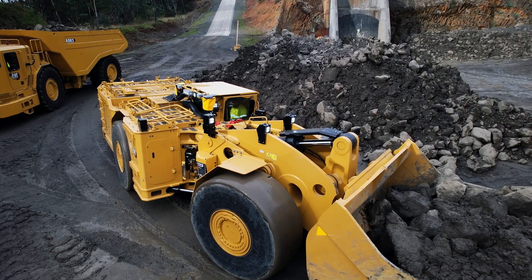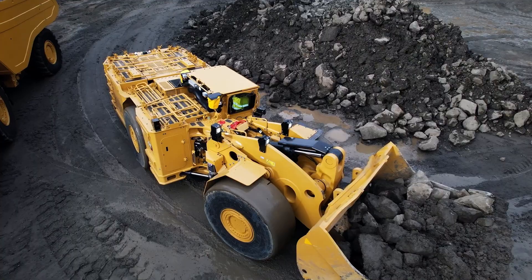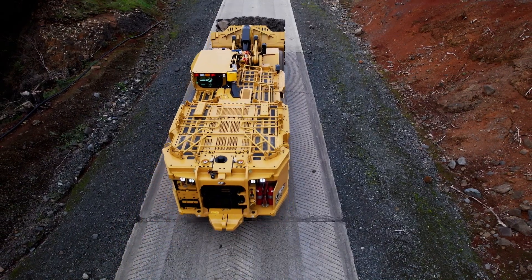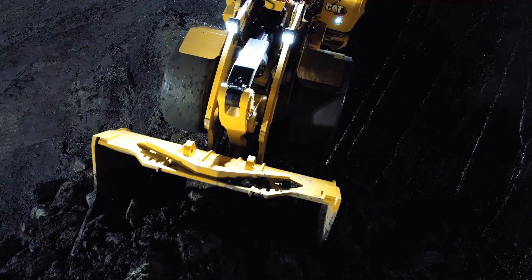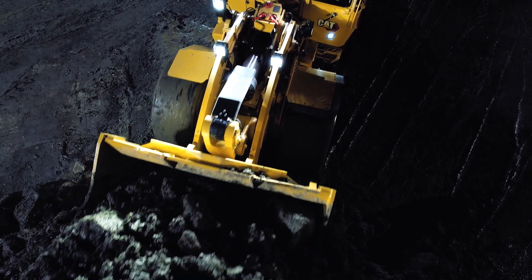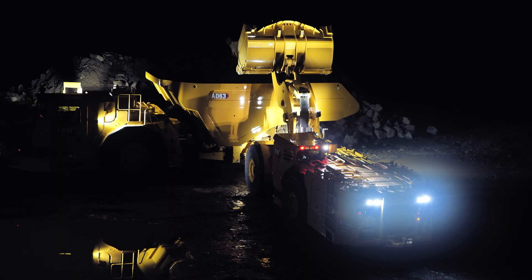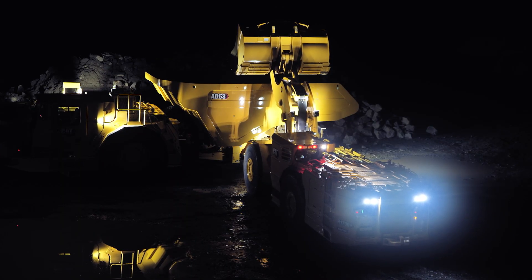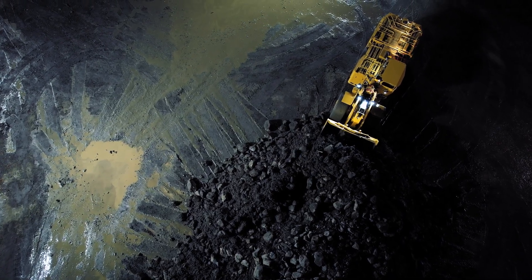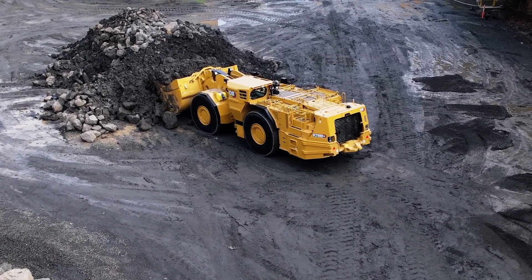These features guarantee the safety of the operator and others on your site. Autodig is a useful training tool for new or less skilled operators. They can gain confidence and become familiar with the digging process while also achieving high productivity and efficiency. And while it won't outperform a highly skilled operator on any individual dig, even the best of operators have off days. Autodig offers predictable and repeatable performance while also reducing operator fatigue.